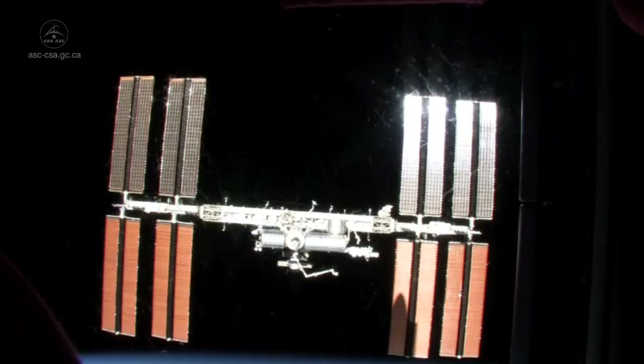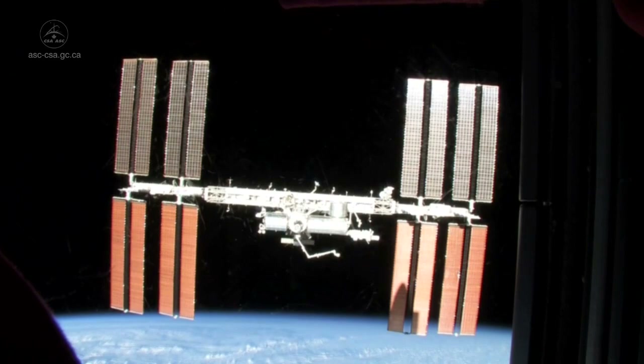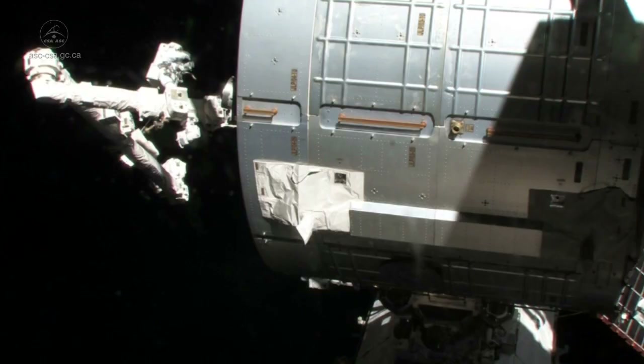A spaceship is coming and we need to go catch it with Canadarm2. I'm going to show you where we operate Canadarm from and what it looks like to be a robotic operator on the International Space Station.